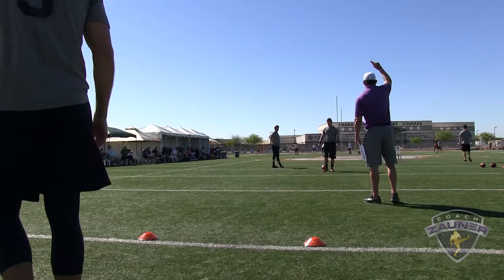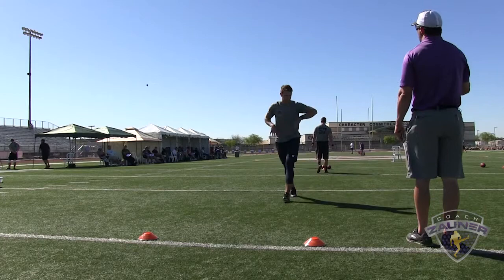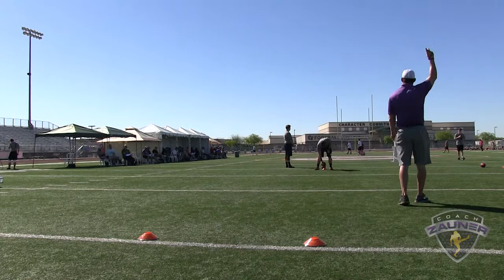Punt number 2. Alright, I got a 1-4-3 get off. Wobbly spiral, nose up. Out of bounds. I got a 4-3-0 hang. 32-yard punt.